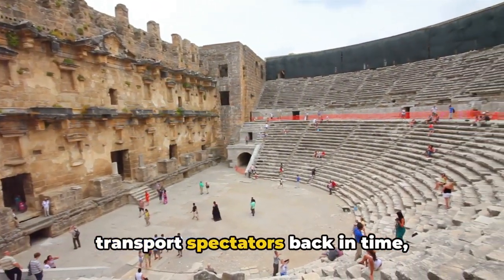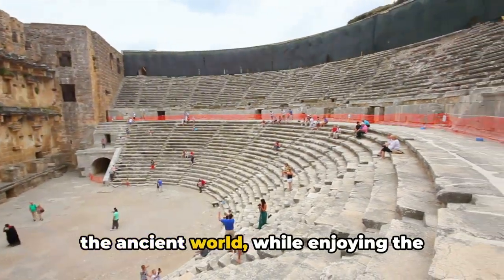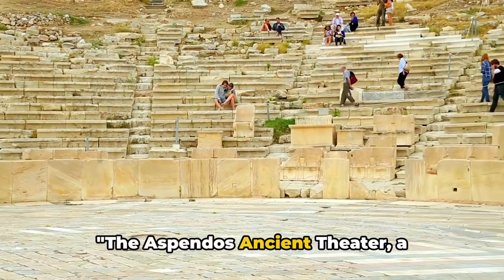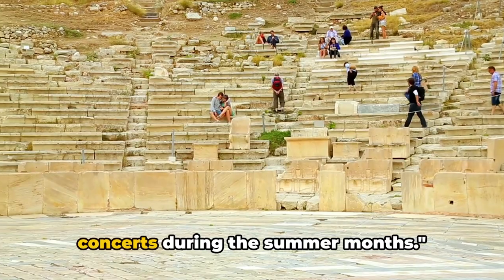These concerts, held under the open sky, transport spectators back in time, allowing them to experience the magic of the ancient world while enjoying performances by today's most talented artists. The Aspendos ancient theater still hosts concerts during the summer months.